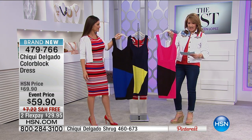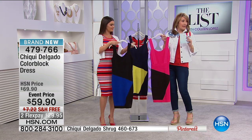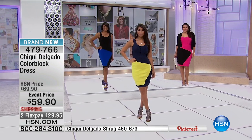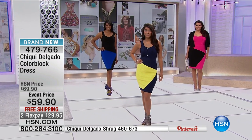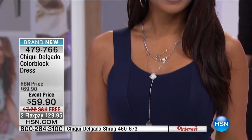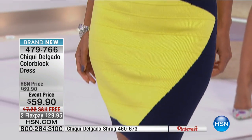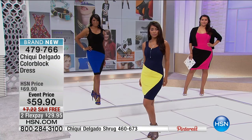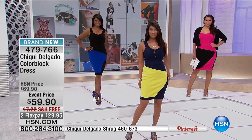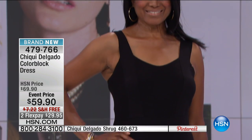It's $59.90, or $29.95 on flex pay. It's 37 inches long, hitting right at the knee — a great length. It's body-conscious but very flattering. It's not like one of those bandage dresses you can't breathe in — some of those are just impossible to get on, let alone move or breathe in.